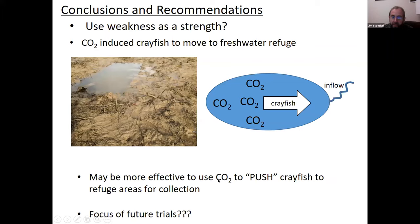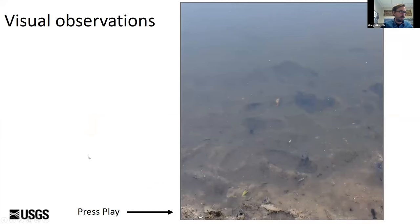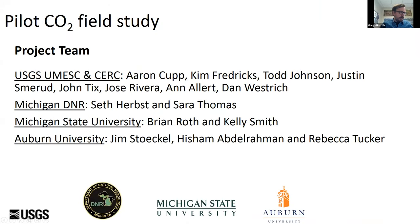We think this push strategy will be the focus of future trials coming up next year. I'll now turn this over to Aaron, who will talk about a trial we did in Michigan to test this out in an infested water body. Our final presenter is Aaron Cupp, a research fish biologist at the U.S. Geological Survey, Upper Midwest Environmental Science Center in La Crosse, Wisconsin. Mr. Cupp conducts research to determine the efficacy of aquatic invasive species control chemicals and aquaculture drugs to support registration with the EPA and FDA. Mr. Cupp has an MS in fisheries from the University of Wisconsin Stevens Point.